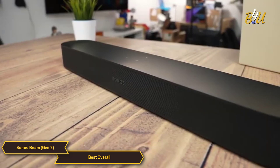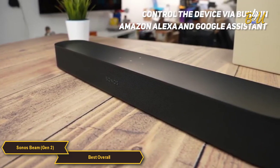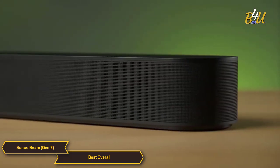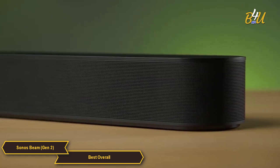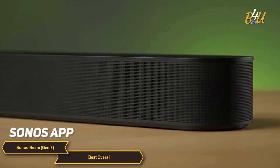There are multiple ways to control your device, including the Sonos app, your TV remote, and your voice via built-in Amazon Alexa and Google Assistant. One of the standout features of the Sonos Beam is its ability to pair with other Sonos speakers, allowing you to create a fully integrated home theater system.